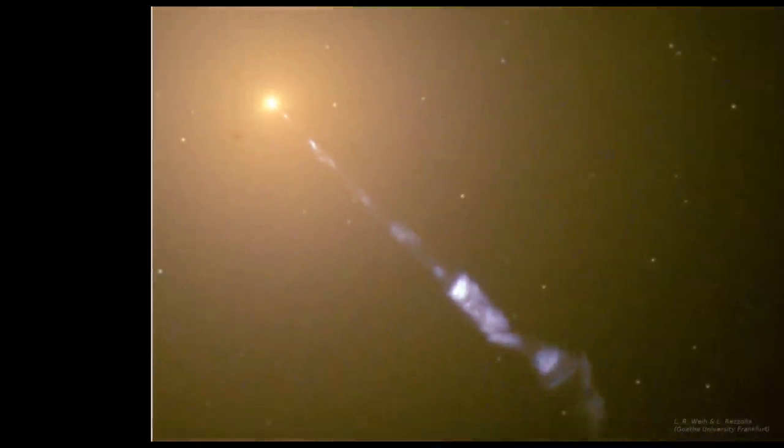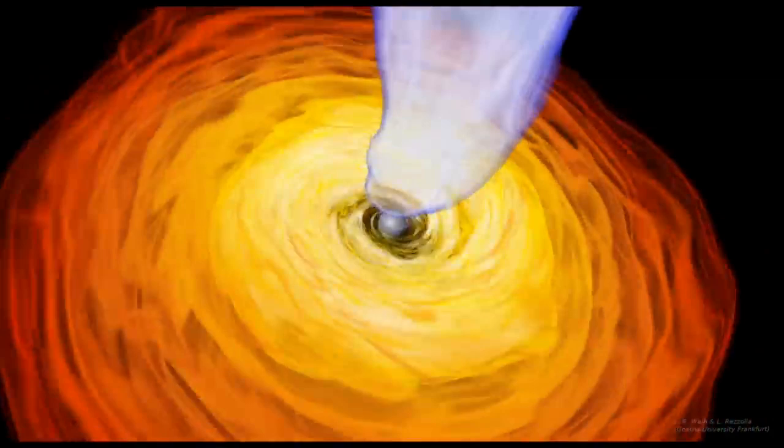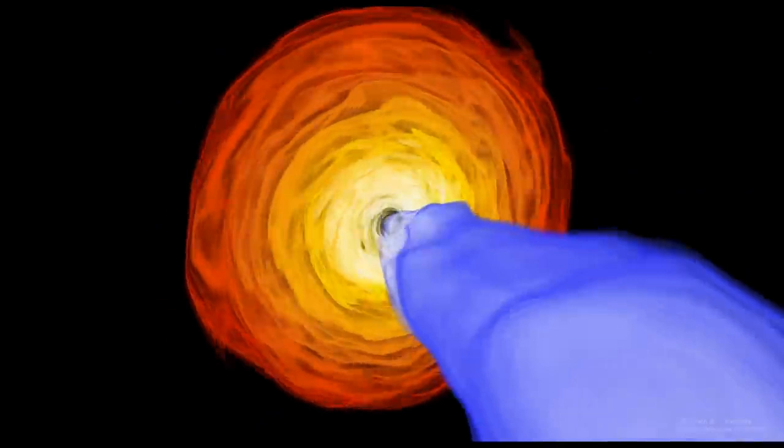The supermassive black hole in M87 is very active, meaning it's constantly feeding on lots of matter from its glowing hot accretion disk. But it also has narrow, collimated jets above and below it, here shown in blue, thought to be created by incredibly strong magnetic fields. The jets extend out at least 5,000 light years, and one of them appears to be pointing almost straight at us. Relativistic beaming is again the reason we can see the jet coming towards us in this Hubble Space Telescope image, but not the one going away.